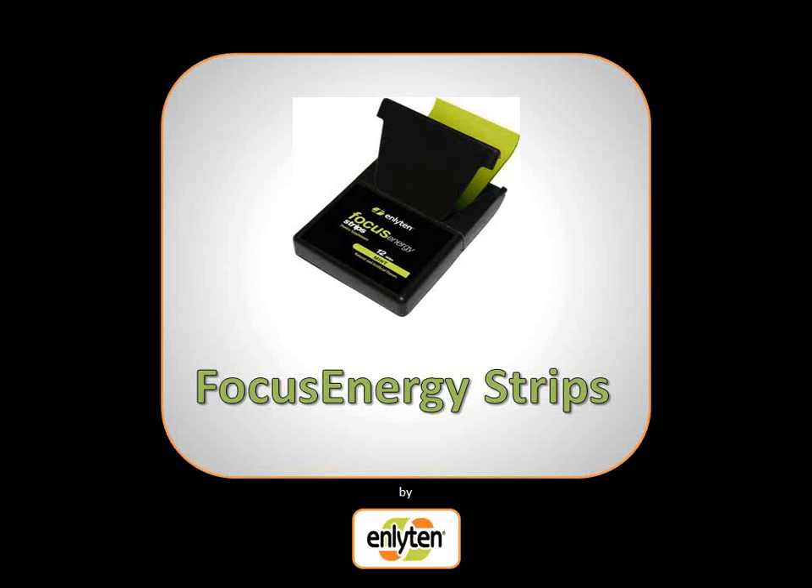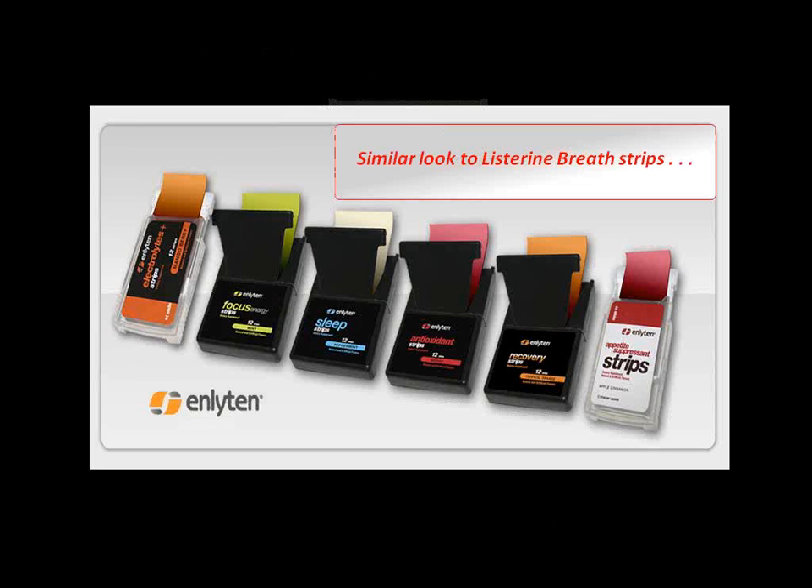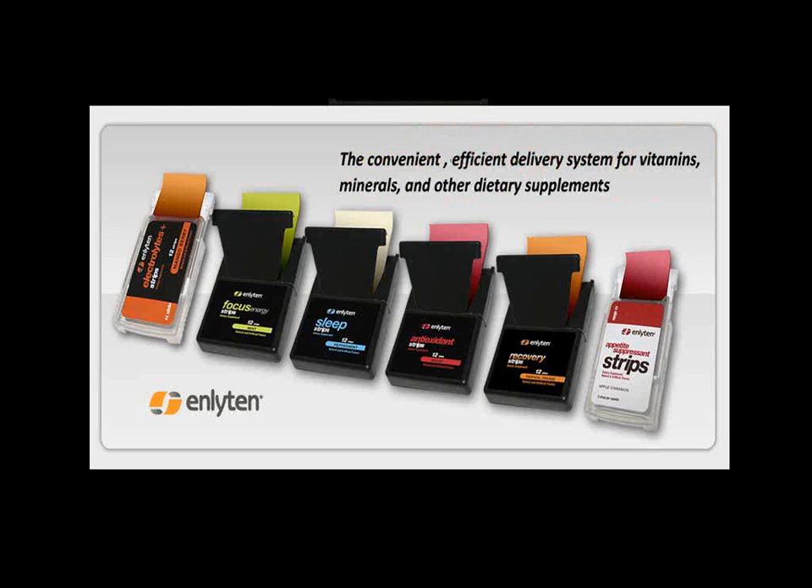The Enlightened Focus Energy Strips are one of our six revolutionary new products that are changing the way consumers live their daily lives. Similar in appearance to the Listerine breath strips, you place our strips in your mouth along the lining of the cheek. They dissolve very quickly and provide the most convenient, efficient delivery system for vitamins, minerals, and other dietary supplements.